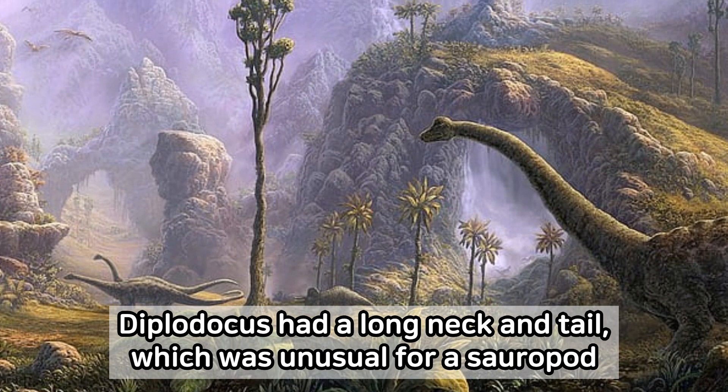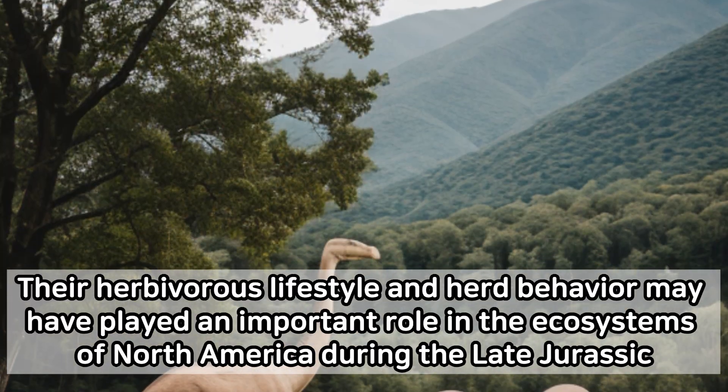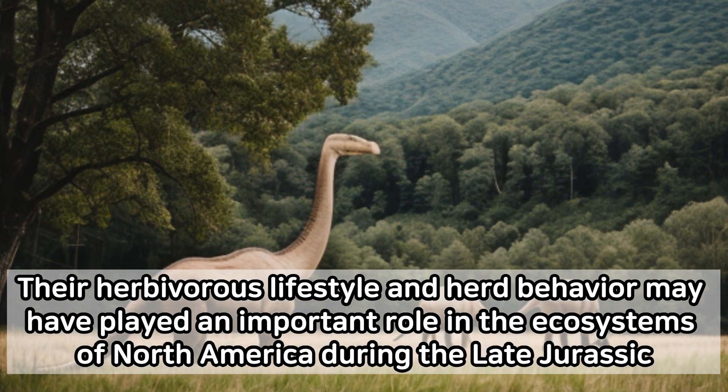Diplodocus had a long neck and tail, which was unusual for a sauropod. Their herbivorous lifestyle and herd behavior may have played an important role in the ecosystems of North America during the late Jurassic.